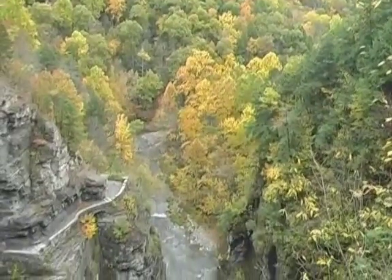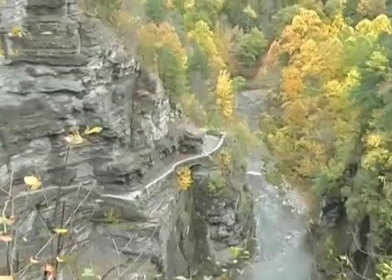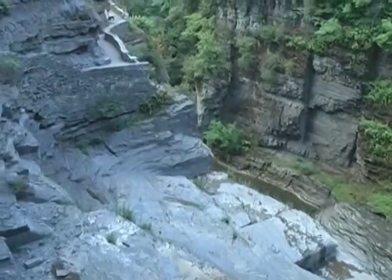In the upper park, Enfield Creek has taken a detour from the root of the old buried gorge and has cut through solid rock since the most recent visit by the glaciers, producing the most spectacular section of the glen.